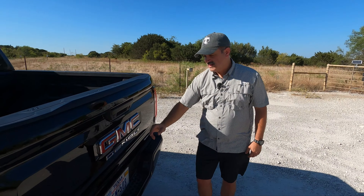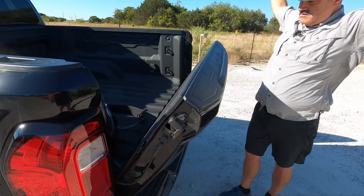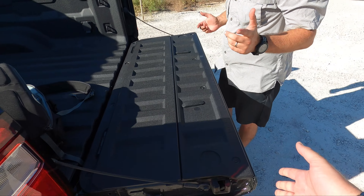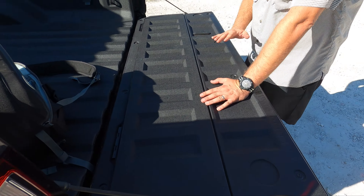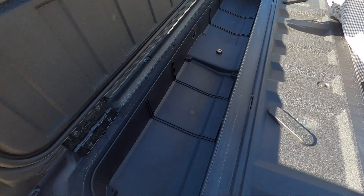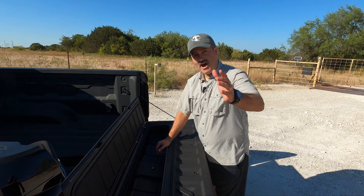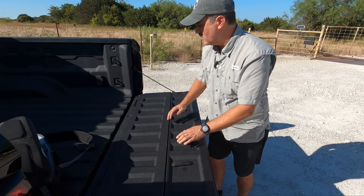Denali badging — so you know what you're driving and everybody else does too. The tailgate is dampened as it should be, no auto-down or auto-up but it's light. You get measurement markings for catching your big fish. Pull up these little tabs and you get a watertight storage compartment with a drain — pretty convenient for tow straps or small gear. That's a neat feature that needs to be in more trucks.